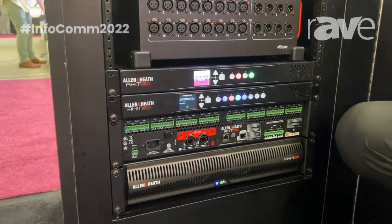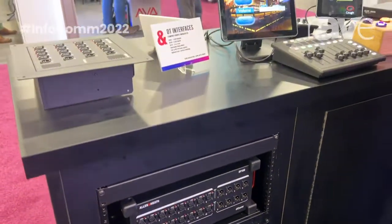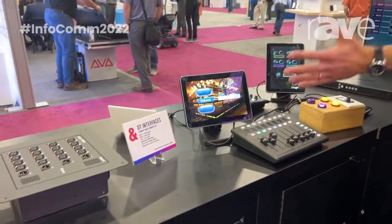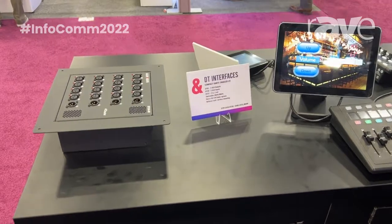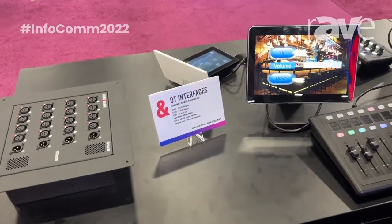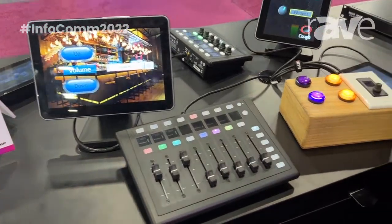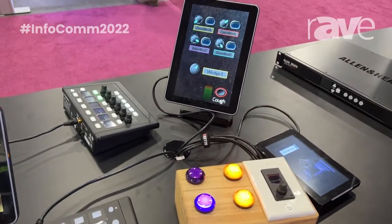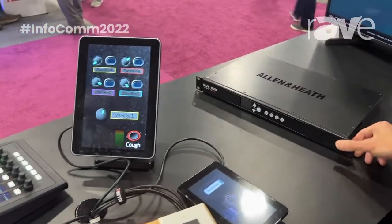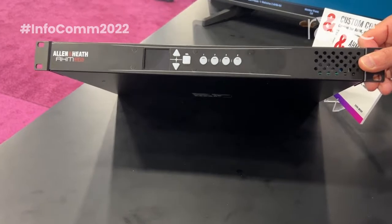Taking that Allen & Heath audio pedigree into the install space in a big way, with a wide range of controllers and I/O, wall mount, and install-focused solutions — a really cool way to tap into our award-winning audio console product line. The AHM series ranges from the smallest AHM 16 all the way up to the 64.